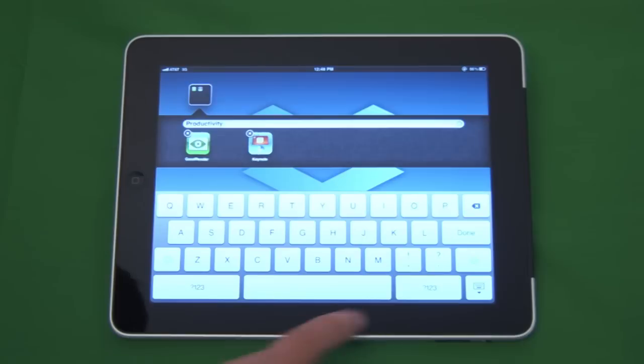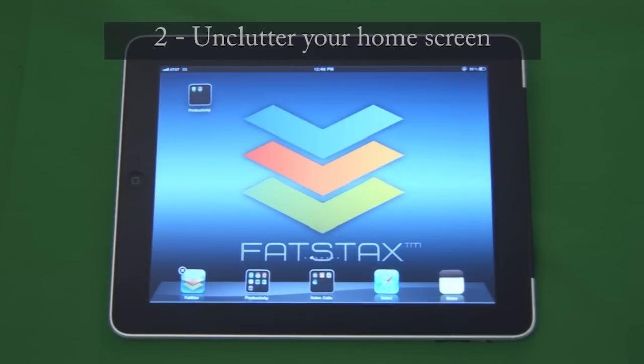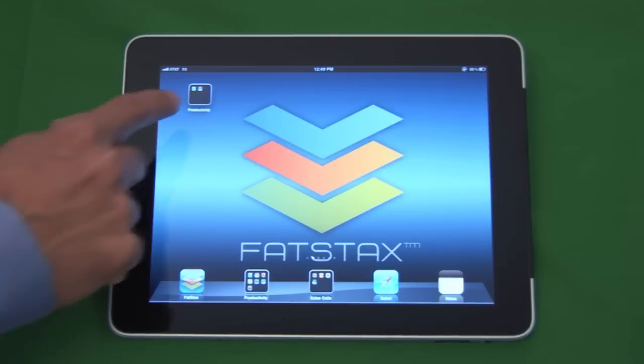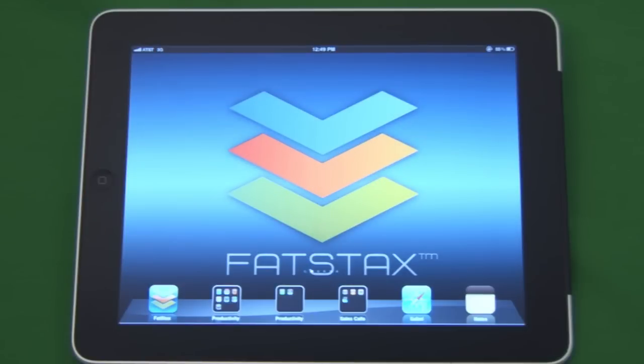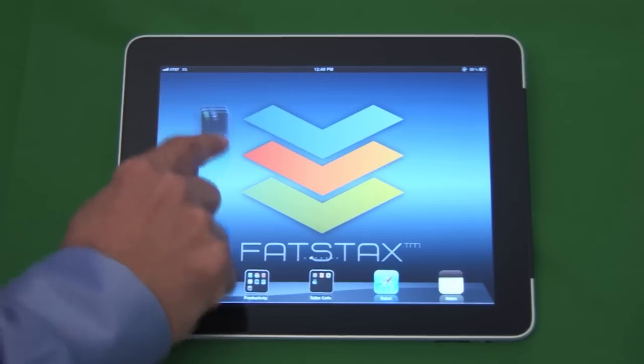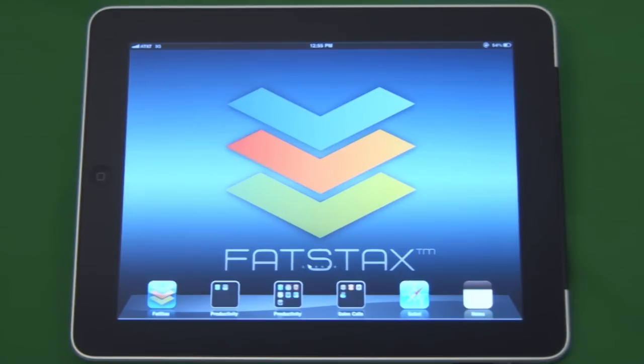And this helps with our second tip, which is to create a clean, professional home screen. You don't want your screen to look like this. A clean home screen will be less distracting, so your customer can focus on your product and you, and not on the iPad. We suggest moving all your business groups and most used apps to the dock, then moving all your other apps, including your games, off the home screen so it looks very clean like this.